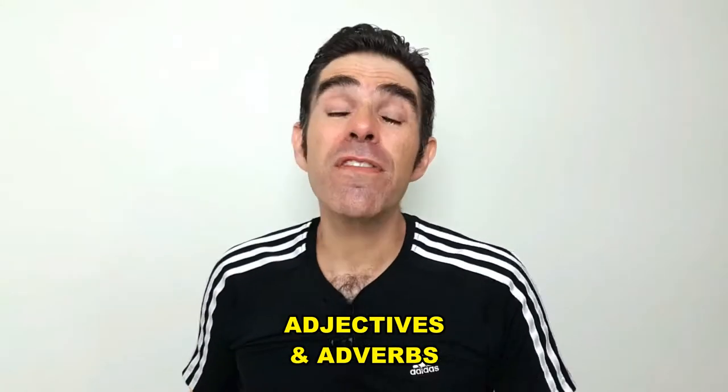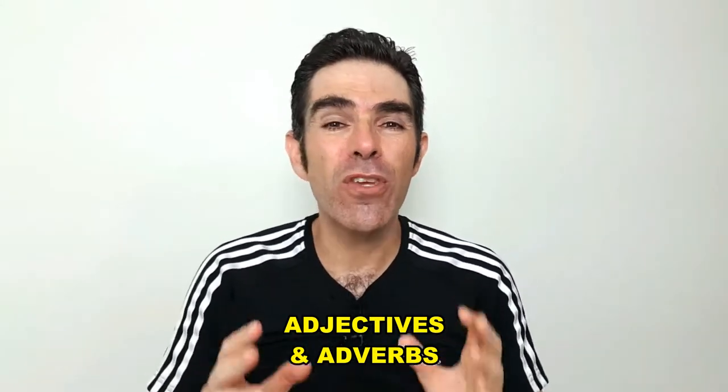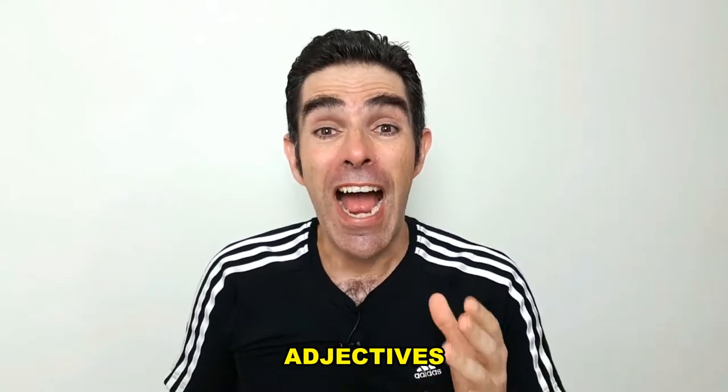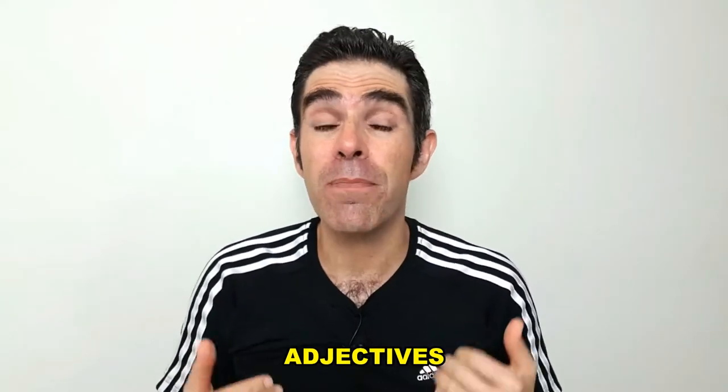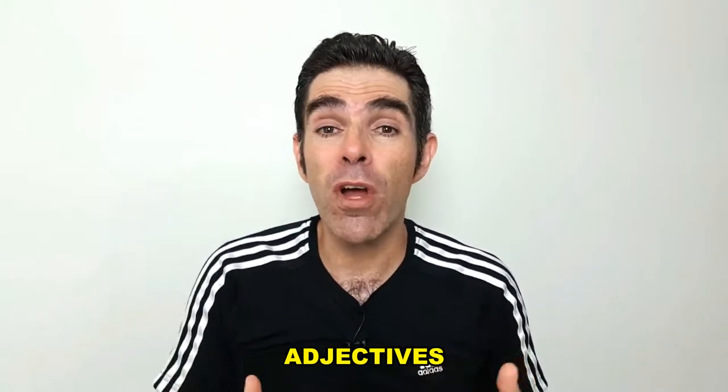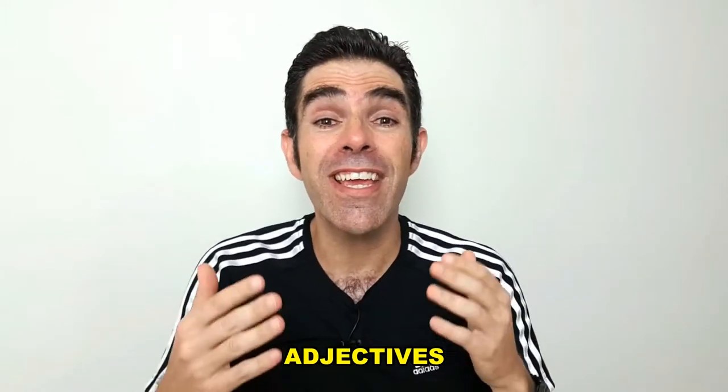Hello everyone! Adjectives and adverbs are words that we use to describe or modify other words. Adjectives are used to tell us about nouns and or pronouns. They give us information about what someone or something is like.